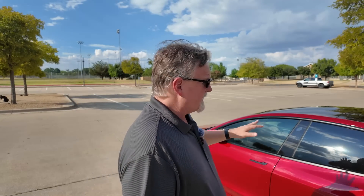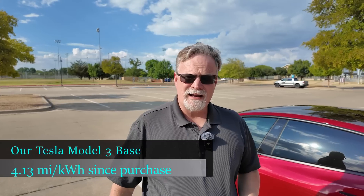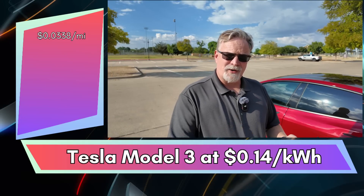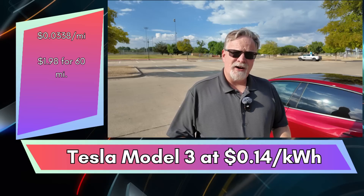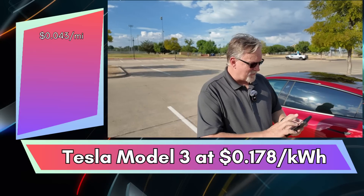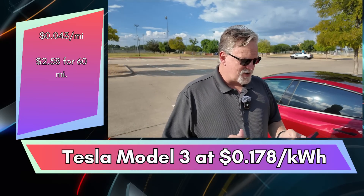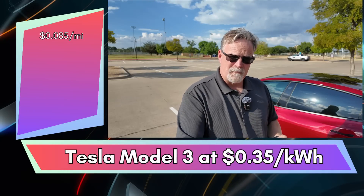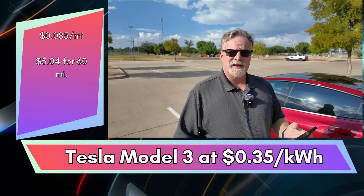Now let's look at the Tesla. We bought this car a little over six months ago and have put 13,000 miles on it. Looking at the screen and calculating the lifetime average efficiency, it comes out to 4.13 miles per kilowatt hour. Charging at our home rate of 14 cents per kilowatt hour, that's 3.38 cents per mile — my 60-mile commute is $1.98, or $39.60 after 20 commutes. At the national average rate, it's 4.3 cents per mile, or $2.58 over a 60-mile commute — $51.60 a month. The most expensive way to charge this car is at a Tesla Supercharger; in our area they charge 35 cents per kilowatt hour, which works out to 8.5 cents per mile — $5.04 over 60 miles, or $100.80 per month.